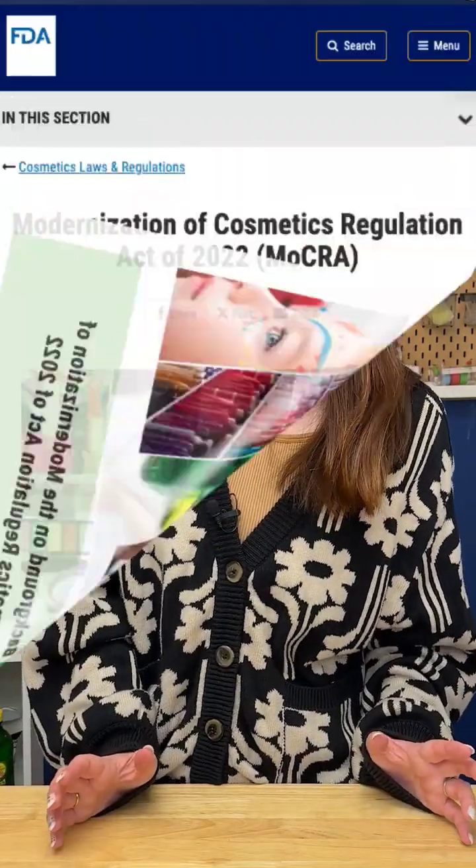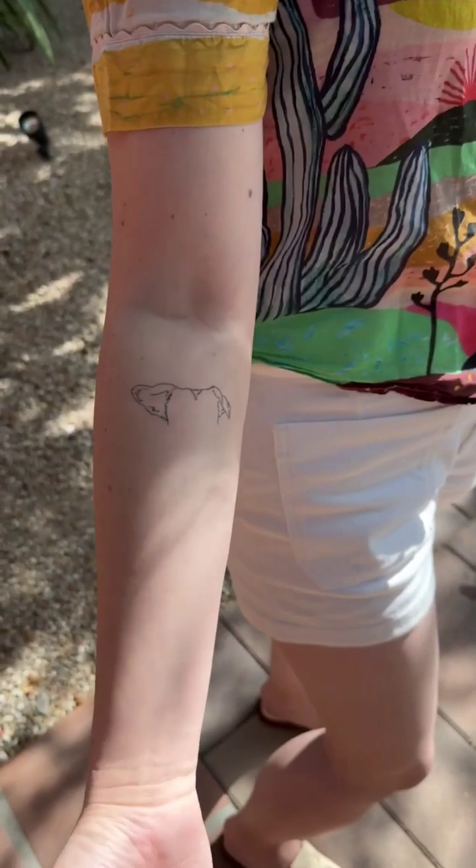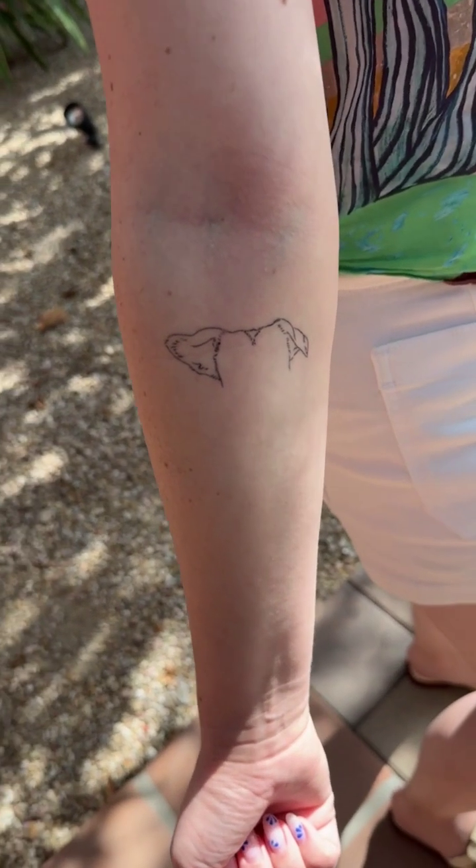Also, the FDA only received authorization to regulate tattoo ink contents in 2022. Before that, they were just regulated as cosmetics. So scientists hope that more regulation and more research will help make sure that tattoo artists and their clients know what they're putting in their bodies.